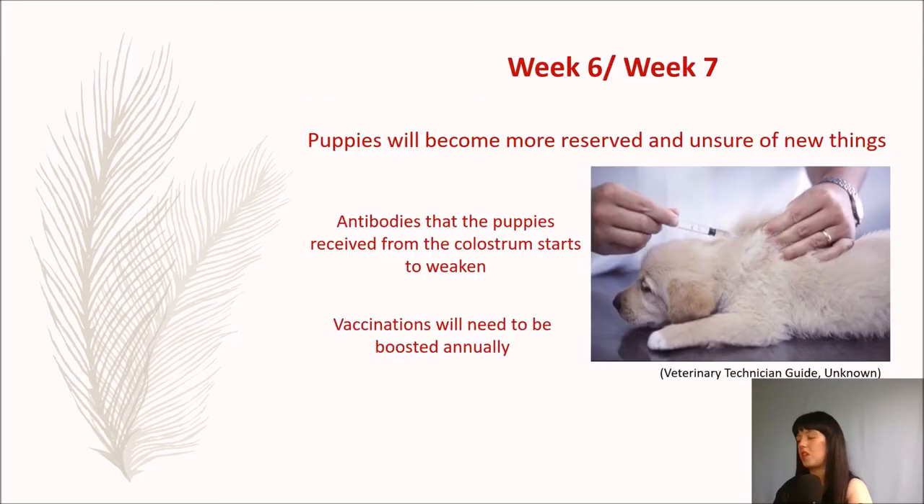At weeks six and seven, puppies will become more reserved and unsure of new things. This is also the time when the antibodies the puppies received from the colostrum start to weaken, so this is when they need a boost. To do this, you will need to take your puppies to the vet for their first vaccinations. They will need to be boosted annually.